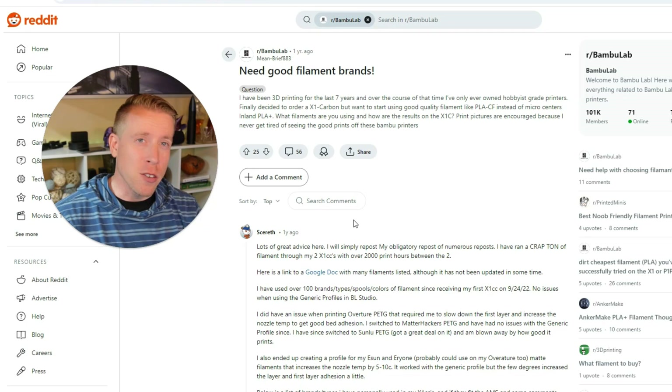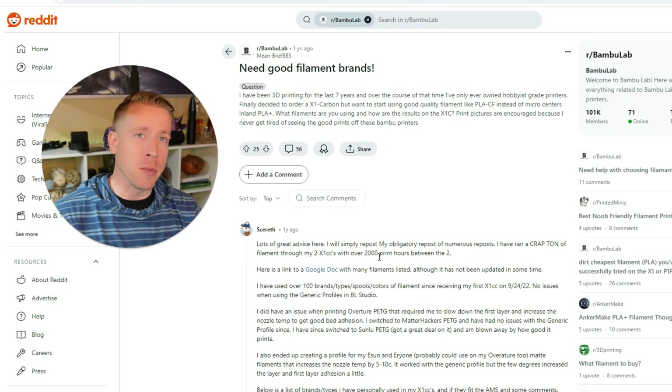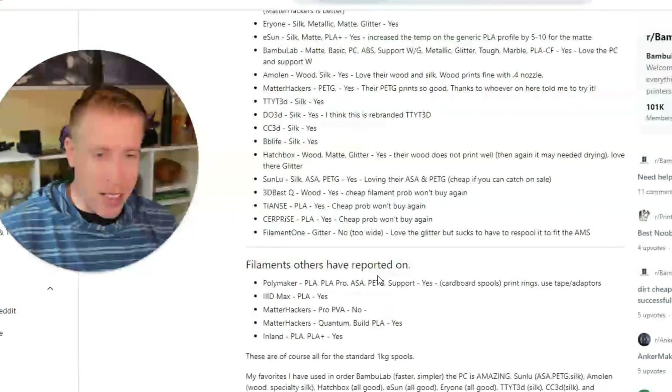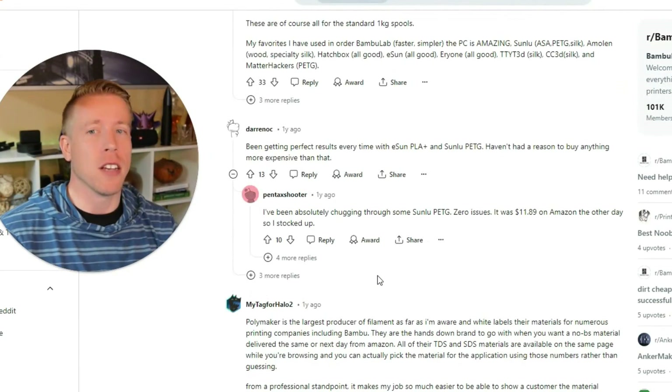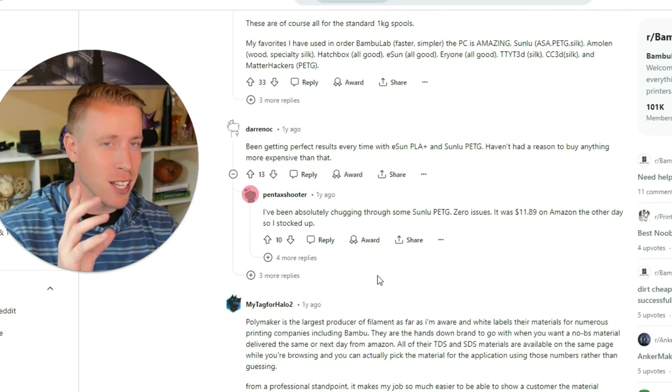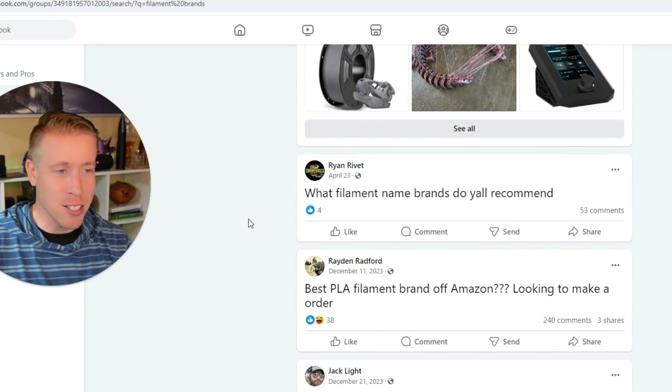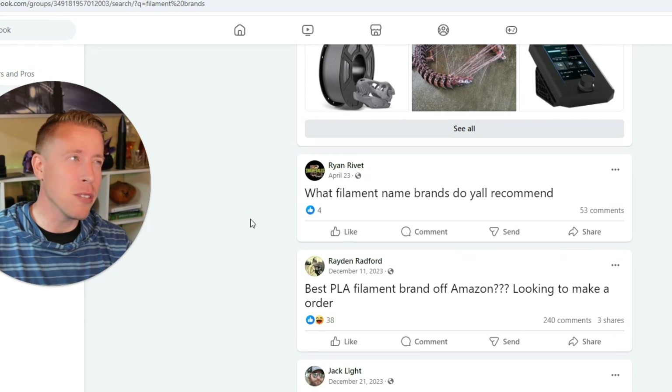You might be wondering, hey Chris, how did you find this data on the best filament for 3D printing? What I did was a complete deep dive. I went through Reddit, spending relentless hours looking at all the brands and subreddits of people asking questions — there's so much info here. Then I went into the Facebook groups on 3D printing, and somebody asks a filament question probably every 20 minutes. Enough rambling — I present to you the top five 3D print filament brands in no particular order. If you're looking to buy filament, consider using my affiliate link in the description.